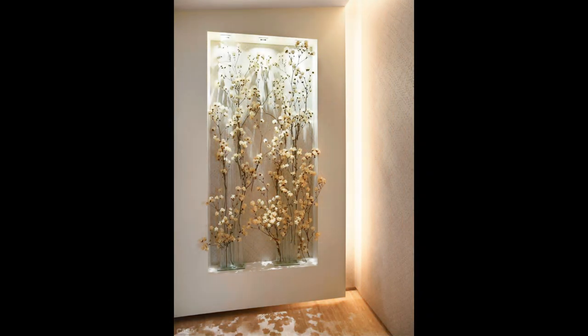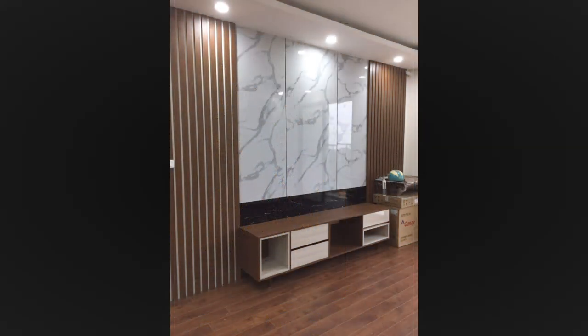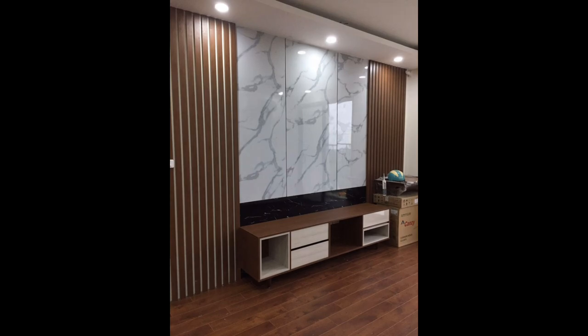Bring in plants. Plants don't have to just sit on the windowsill. Try hanging or wall mounting planters to add a bit of nature to your space and life to your walls.